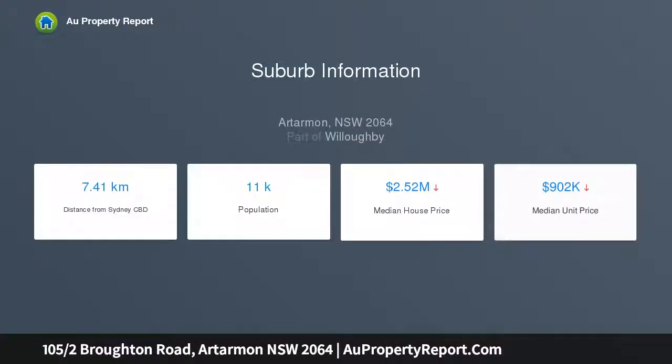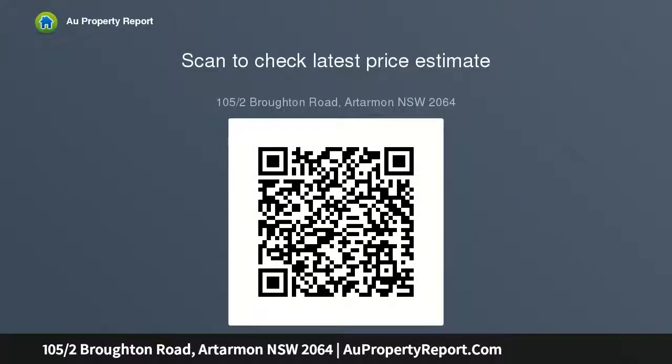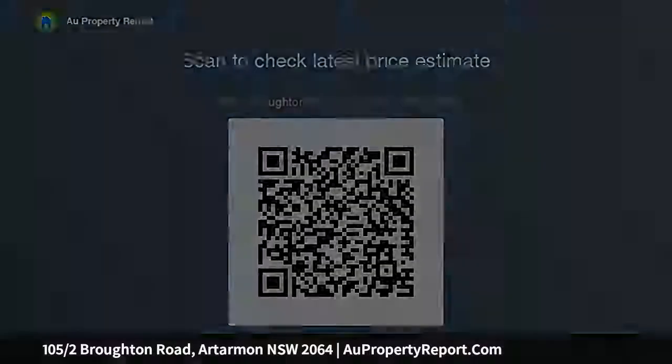Ideally positioned within a few footsteps to the heart of Artarmon, it offers an excellent opportunity to buy a fresh and bright home in this popular lifestyle hotspot — an outstanding opportunity to purchase in an immaculately maintained complex that has village shops, cafes and the train station just a few footsteps away, plus light and airy interiors featuring a generous open living area plus a wide north-facing balcony capturing leafy trees.